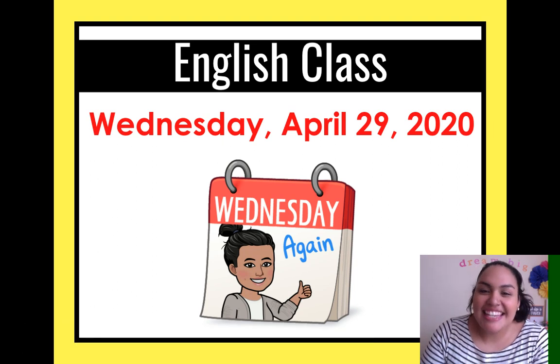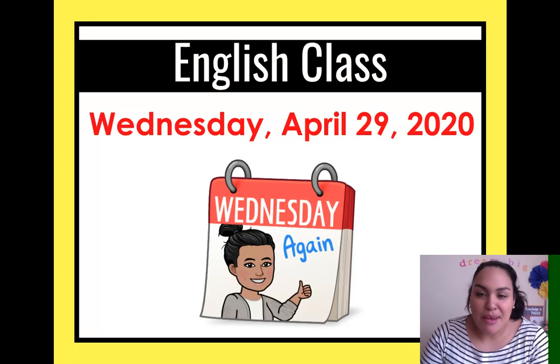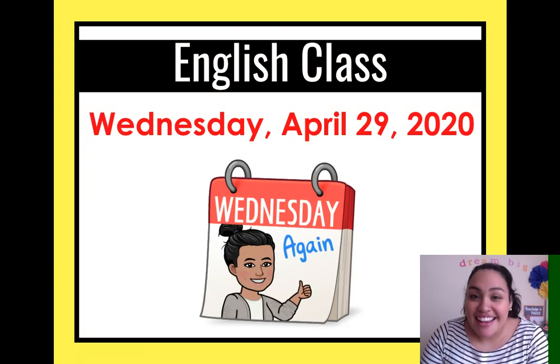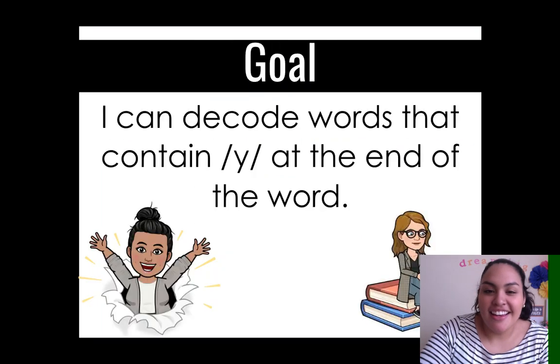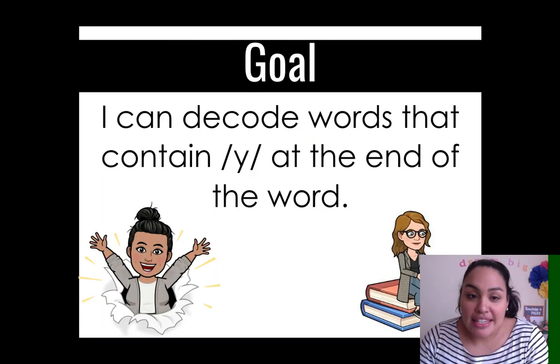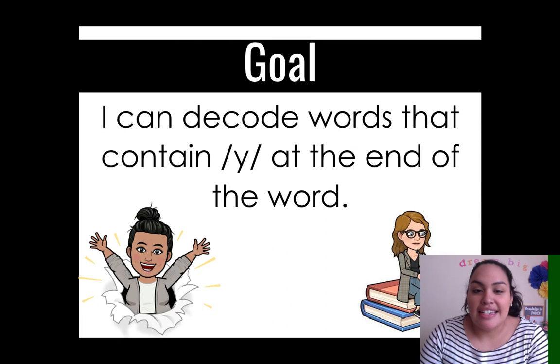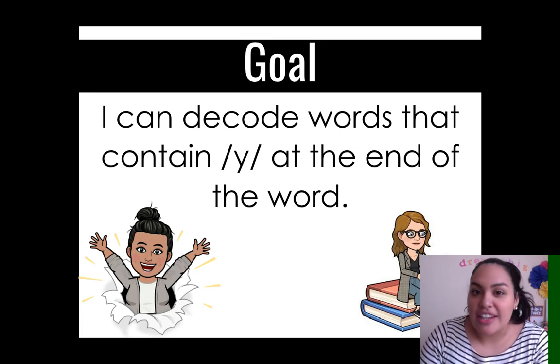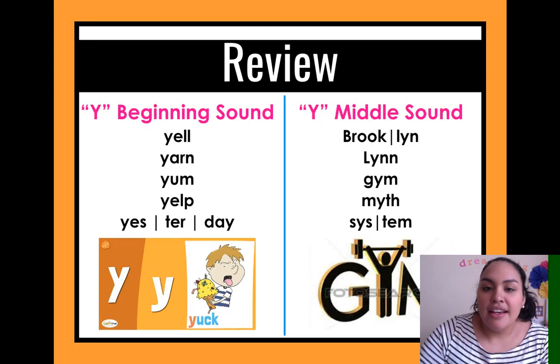Hi Elementary C! Today is Wednesday, April 29th, 2020. So today our goal is: I can decode words that contain Y at the end of the word — so the final letter is Y.